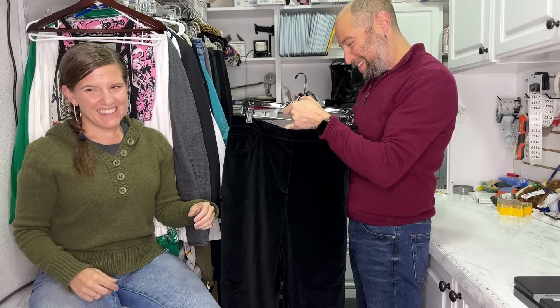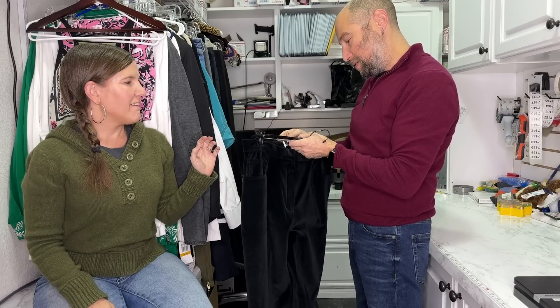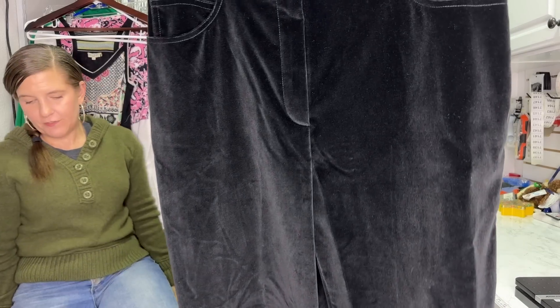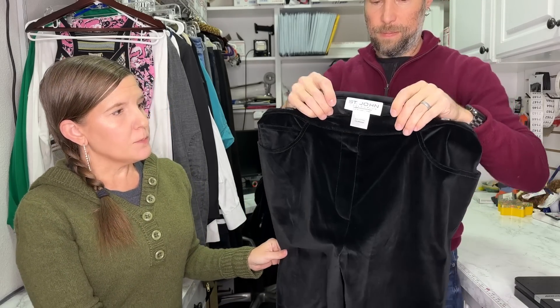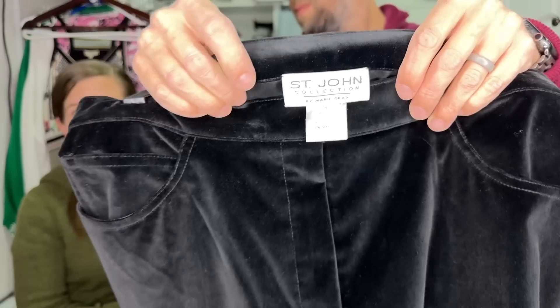Oh, this is beautiful — is that velvet? It's St. John Collection. Cotton and spandex, 99.1. Somebody's going to ask: what's the difference between velvet and velour? There's not really a difference anymore. There used to be a difference in that velvet was made out of silk. This is a pull-on pant, but it has a five-pocket design and I would put that in my title.